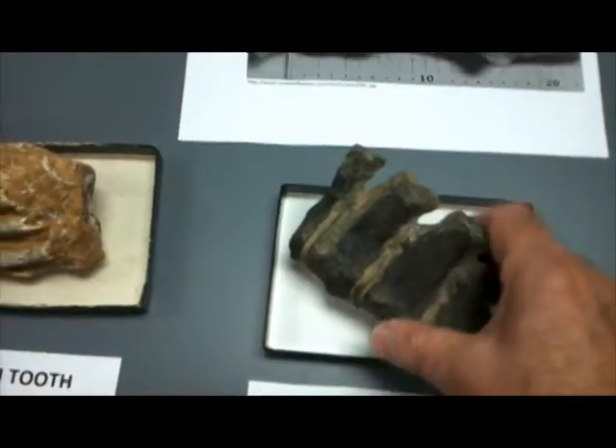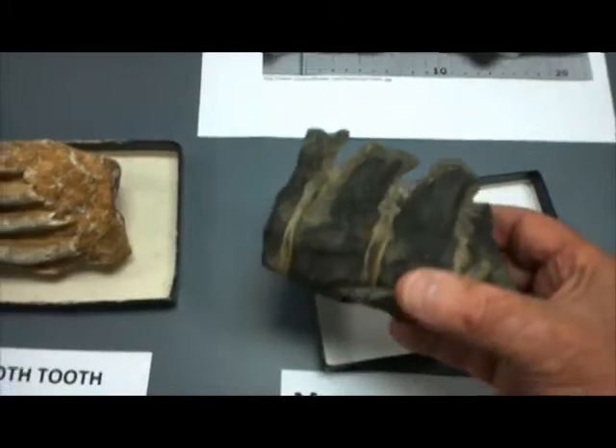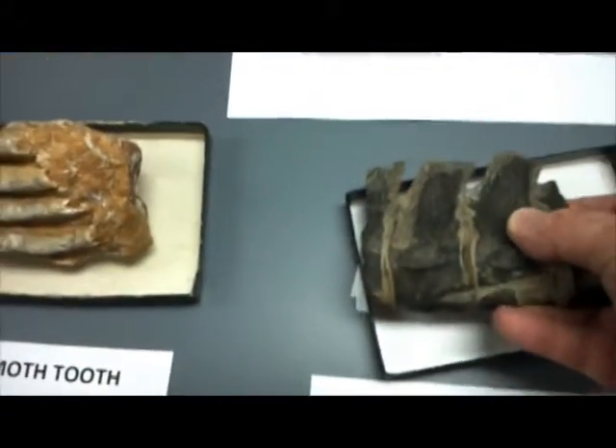This is a very nice example of a mosasaur vertebra. One can readily see the structure here — of course they had ribs attached to it on the sides.